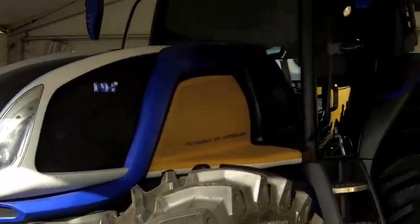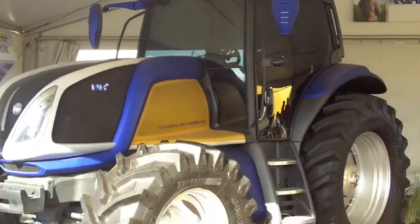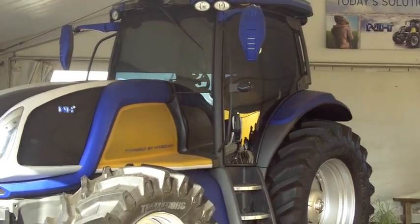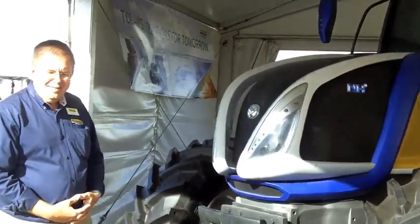I'm going to back up just a little bit here so we can get a full look at this tractor, because it's a large size and I don't have a real wide-angle lens here. But this is the tractor on display here at the New Holland booth, and I think it's a pretty sharp-looking machine, Paul.